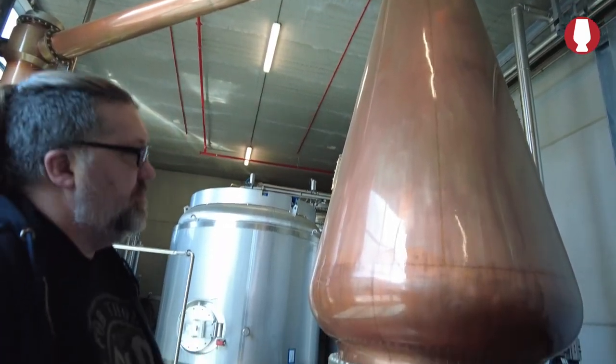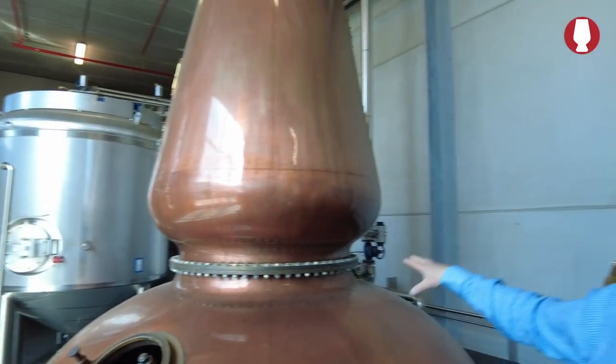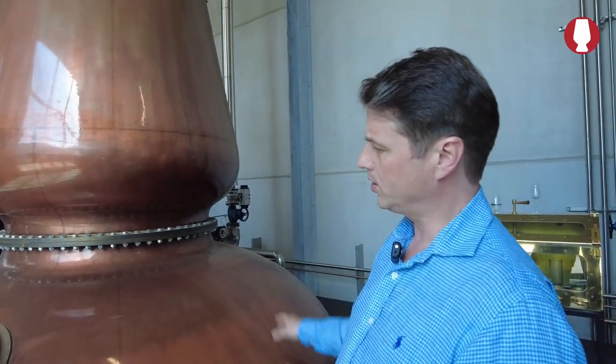This wash still has now been in operation for the last four years — it's 2019. It's about 17,000 liters. We fill it in the morning with 17,000 liters of beer, or wash, whatever you want to call it. It stills all day until about six o'clock at night. Then it's cleaned and filled for the next day.